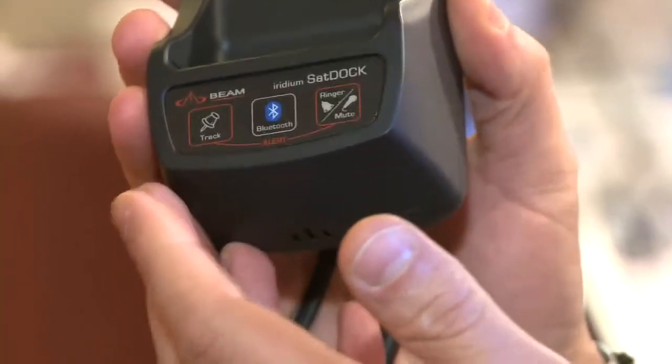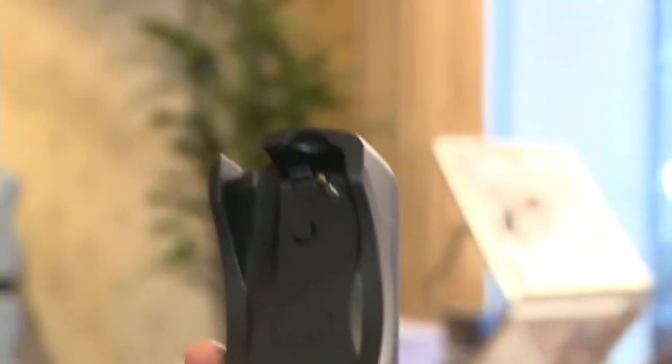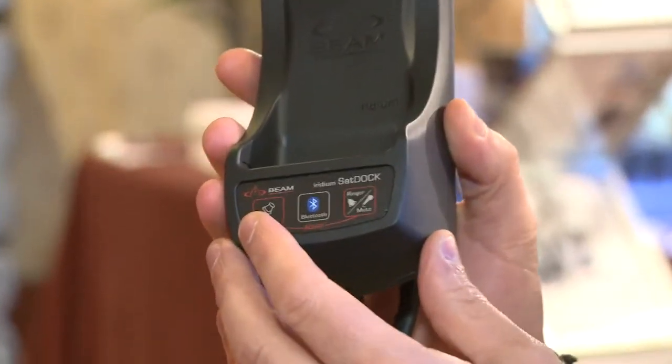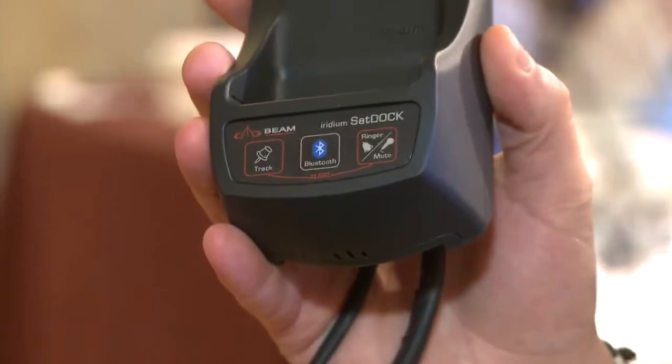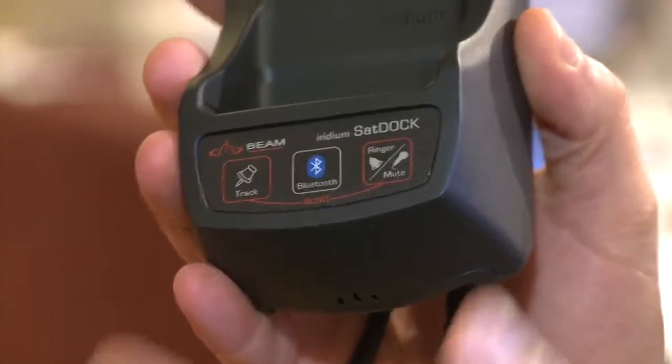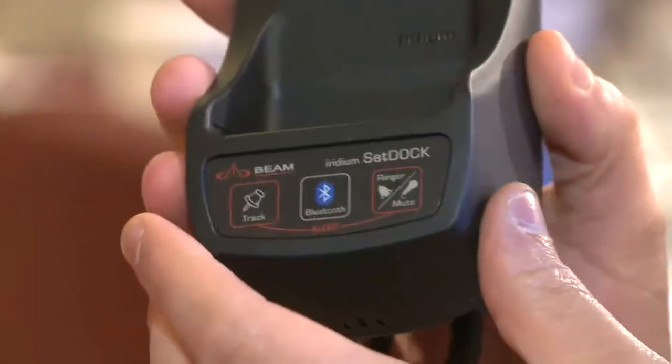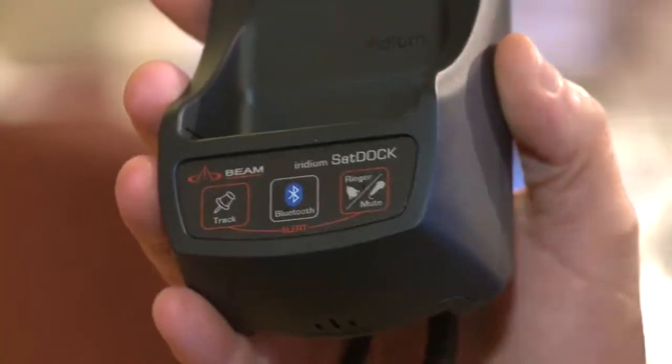We have three different docking stations that will support the 9555. What we have here is a product that we call the SatDoc G. This is designed for use with the Iridium 9555 handset. We've also built GPS tracking into this particular dock, so for a transport type application you can program the dock to actually send a position report. We also built in Bluetooth, so even though the phone doesn't support Bluetooth, the dock does — you can use a standard Bluetooth headset, and it also has an alarm.